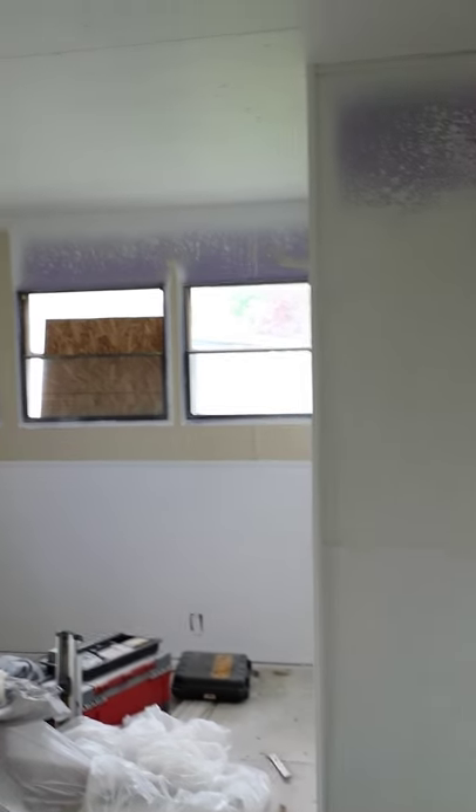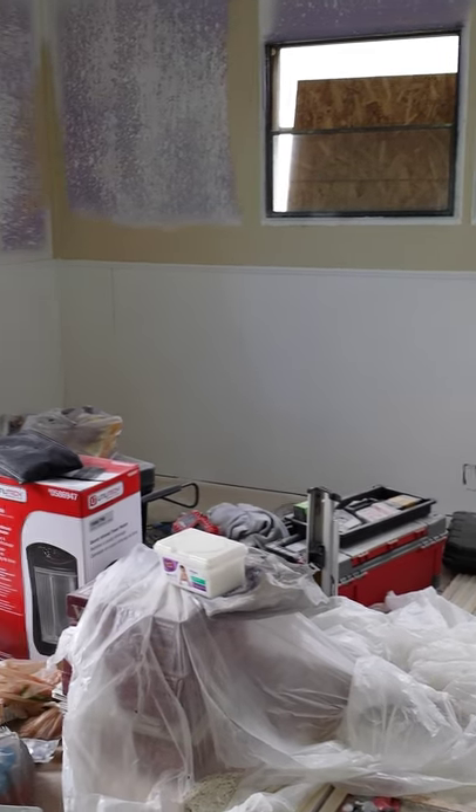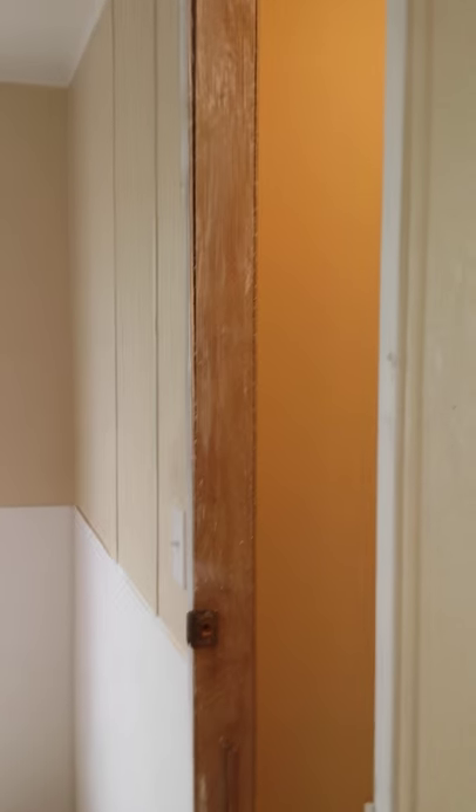Looking pretty good. And another bedroom — this one had a lot of floor issues and a lot of mold as well, completely redone. There's another bedroom, so we have three bedrooms in this home, completely painted and redone.